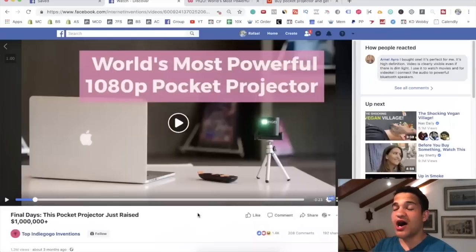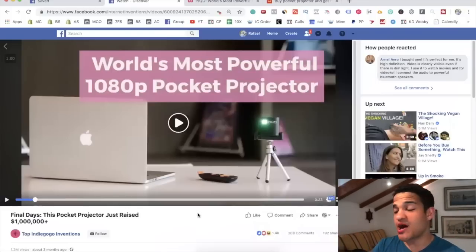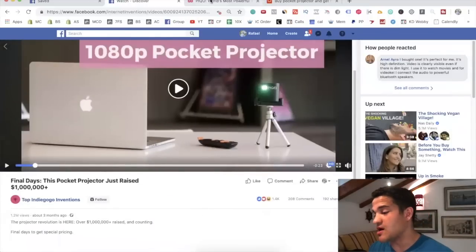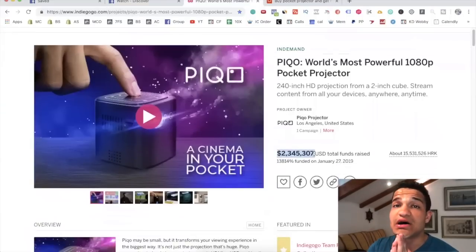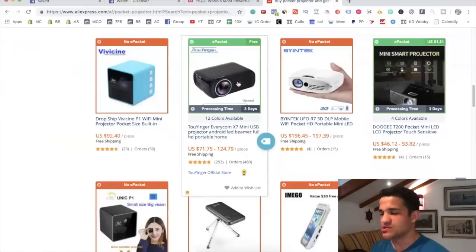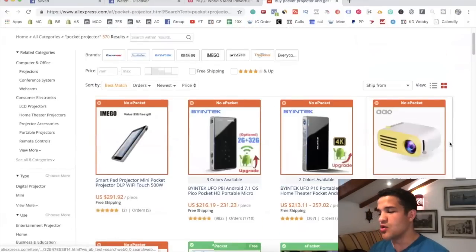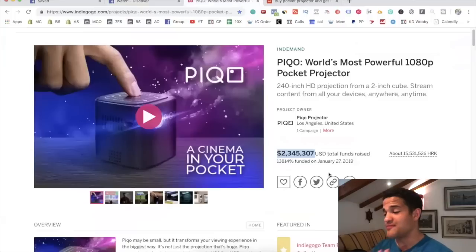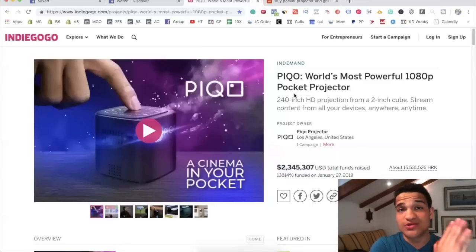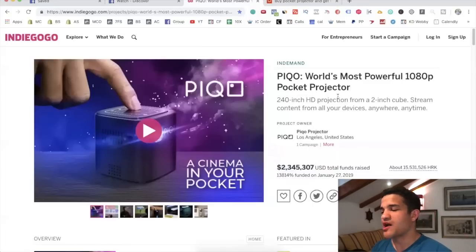The fourth product is this pocket projector on Indiegogo. This isn't a product that a lot of people are dropshipping on Shopify, but it's absolutely killing it on Indiegogo — the video has 1.2 million views in just three months, and they've raised more than $2.3 million for their campaign. On AliExpress there are a lot of versions: a pocket one for around $100, cheaper ones for $50 or $40. It's a high-priced product, but people are buying it all over Indiegogo. I would do it on the Google ads side rather than Facebook, because it's a product people are actively searching for and they already know what they're spending.